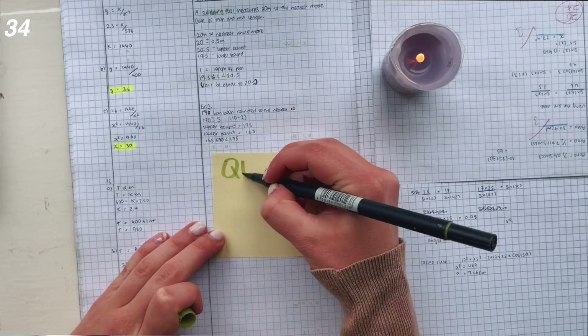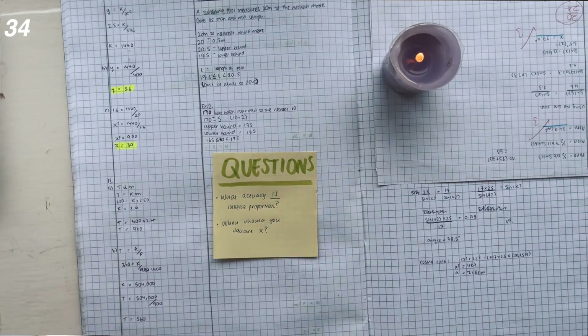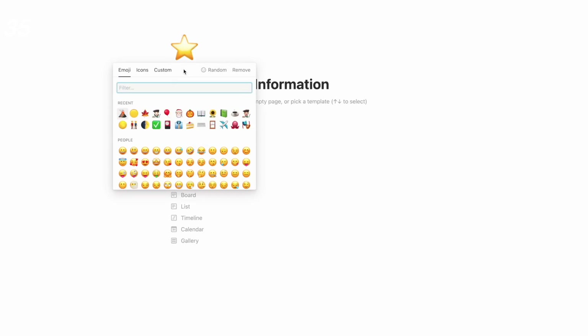Keep one set page for questions for teachers that come up while you're studying — just one space, not multiple ones — and then have a tick box to check these off as you get the answers. Number thirty-five: create a page or Notion document for assessments at the beginning of the year, which you can add to as you get details about each assessment.